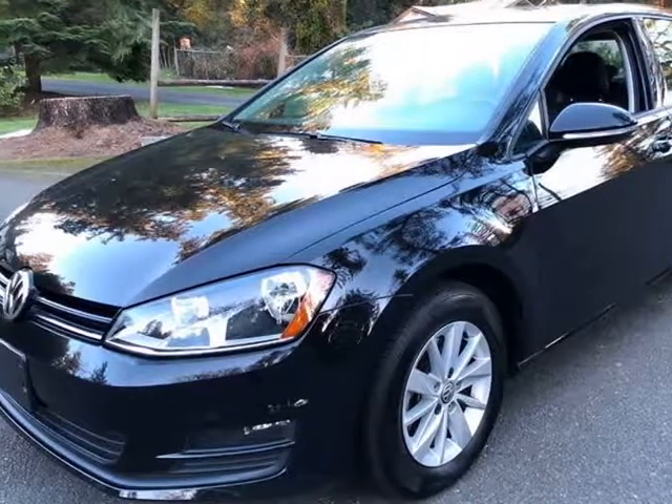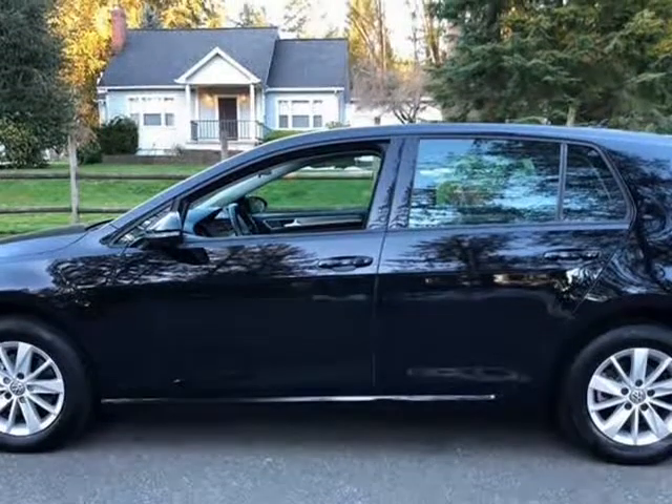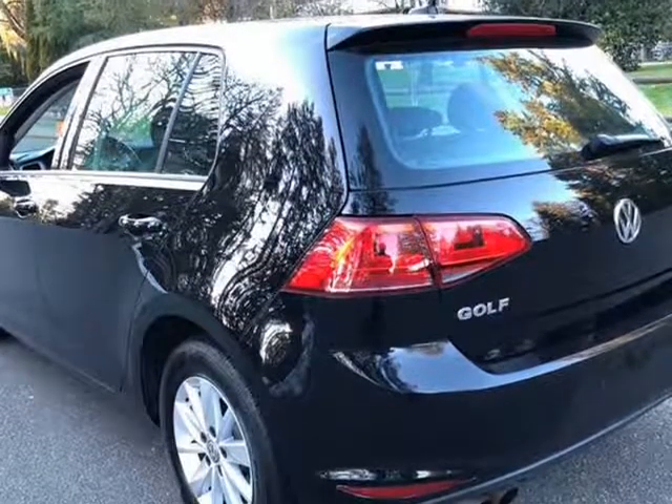This 2017 Volkswagen Golf is brought to you by Lux Auto Sales. The 2017 VW Golf comes with a free 90-day powertrain warranty. Financing options are available.